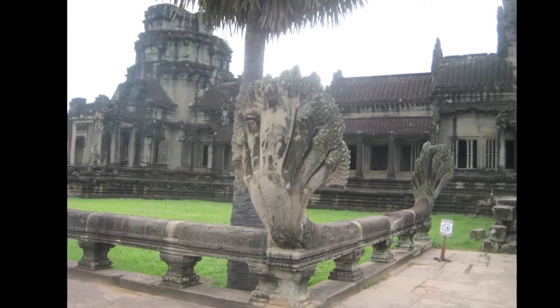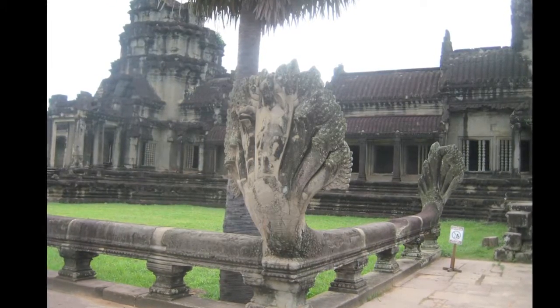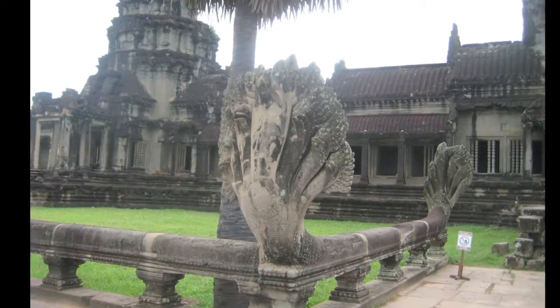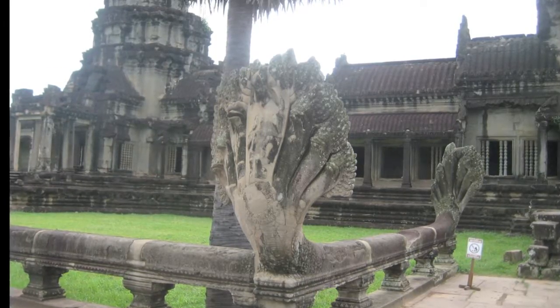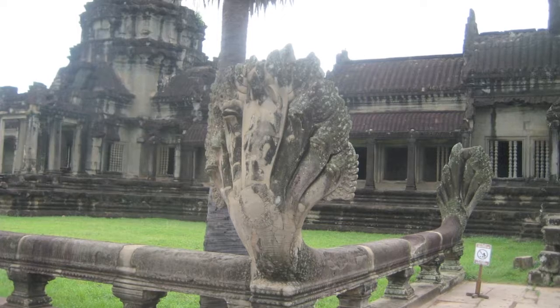Angkor Wat is originally a Hindu temple and these Nagas are all over the place. They represent the myth between the gods and the demon giants — they were both pulling on and stretching a Naga, turning the sea of milk. You'll see these all over the place throughout the temple structure.